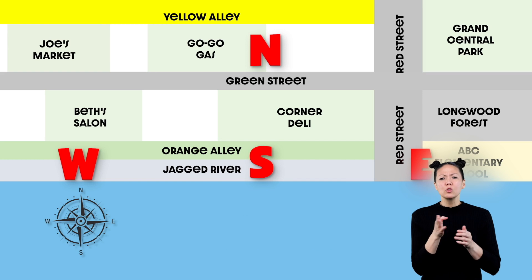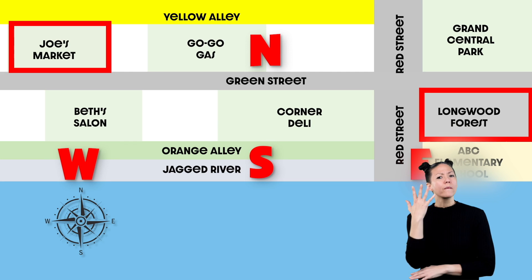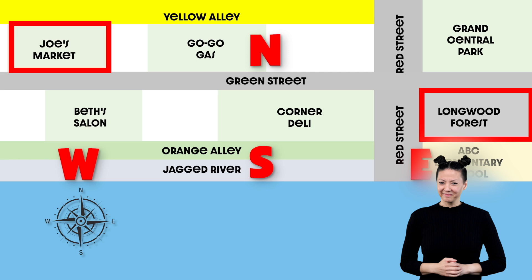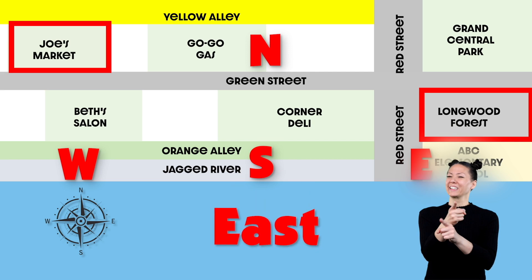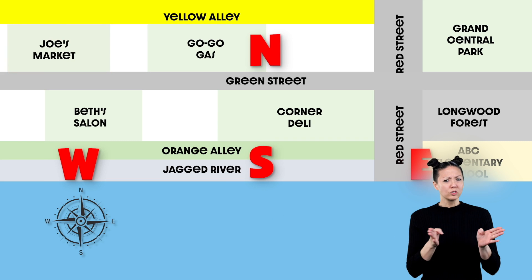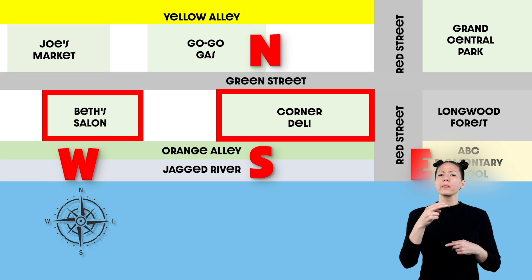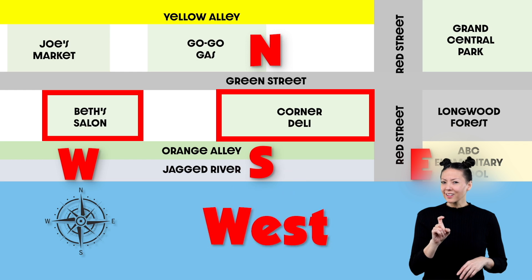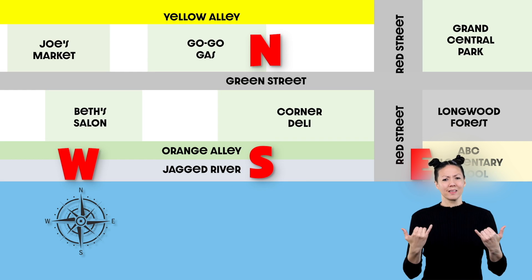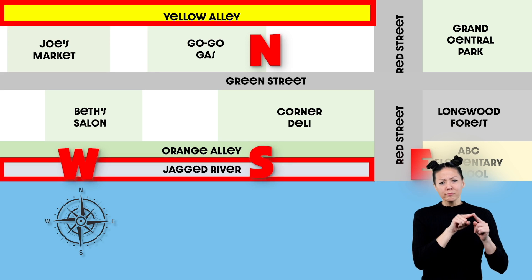Which direction would you travel from Joe's Market to Longwood Forest? If you said east, you're correct! Which direction would you travel from the Corner Deli to Beth's Salon? Did you say west? Great job! And which direction would you travel from Yellow Alley to the Jagged River?